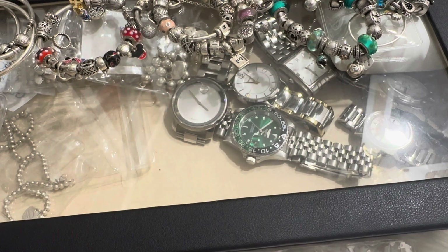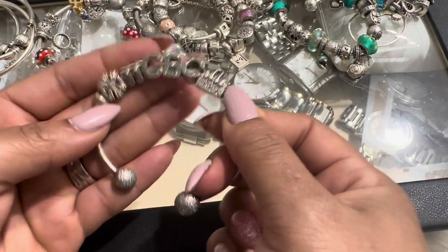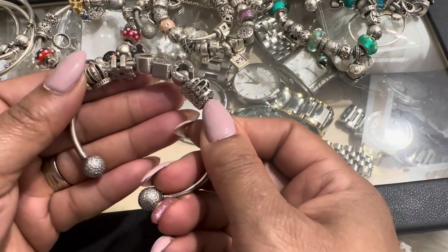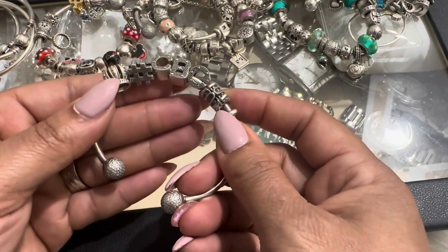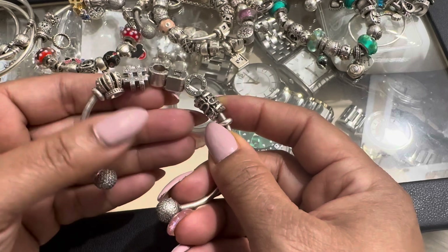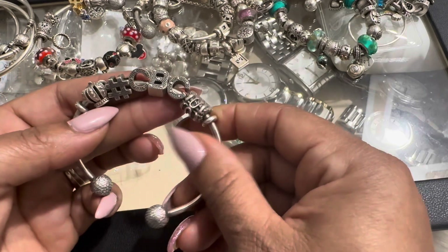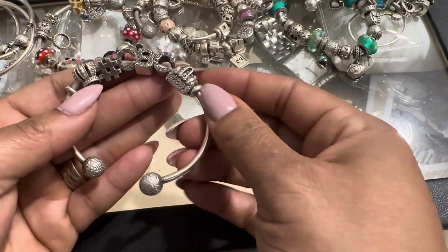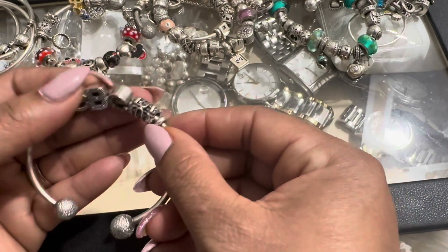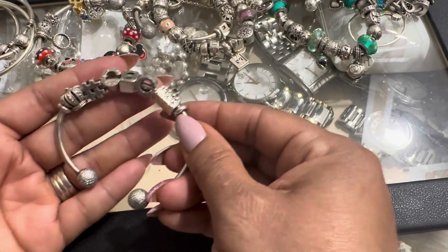Then I've got my eighth bracelet, which is actually an open bangle. This is actually my business bracelet. One of my logos for my business is the crown, so I got a crown charm — I think it was a gift from my great niece. And the hashtag Charmed by Carmen, and then a purse charm. At one point I was wearing this every day.